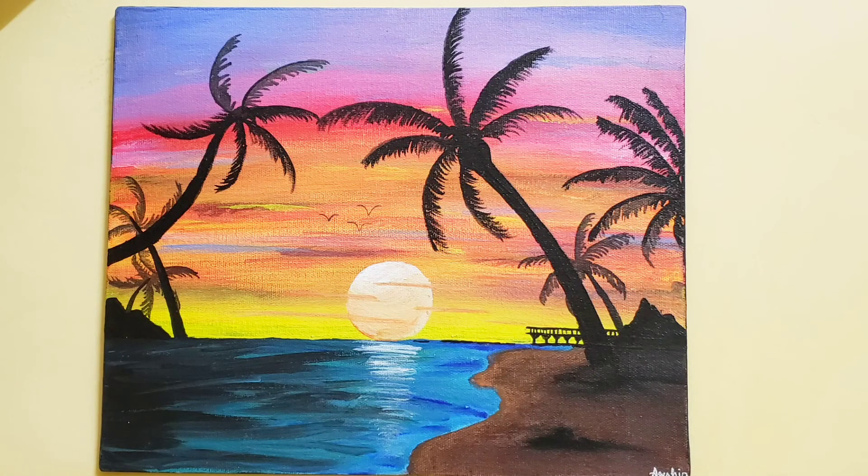This next one is a beach drawing. I followed a painting tutorial and I rate this a 9.5 out of 10.